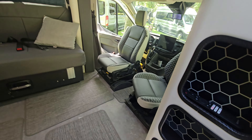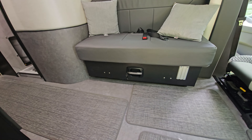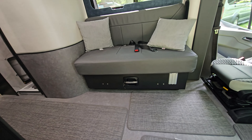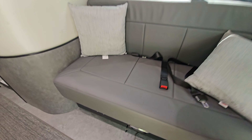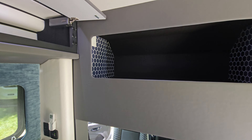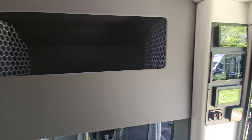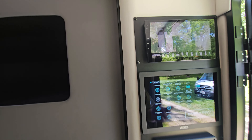The front seats turn around and it looks like there's some lockable storage under that sofa. I'm not sure but that might turn into a bed — it's got seat belts. You also have some over-the-cab storage. This is a cool feature here: you're laying in your campground at night and you hear a noise.